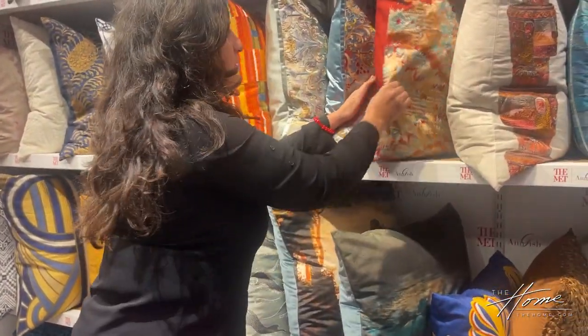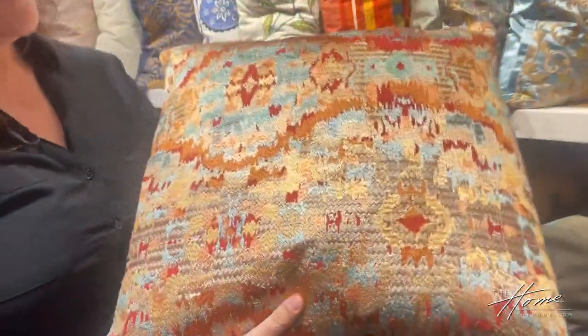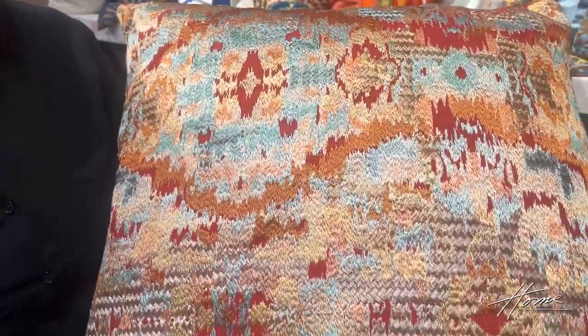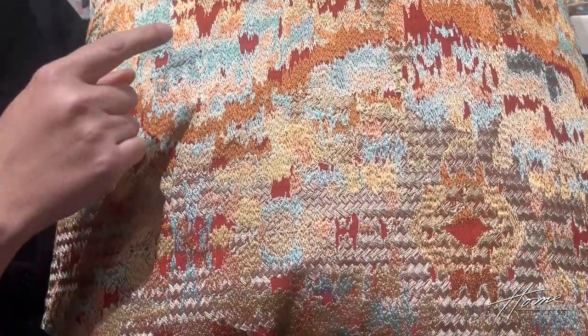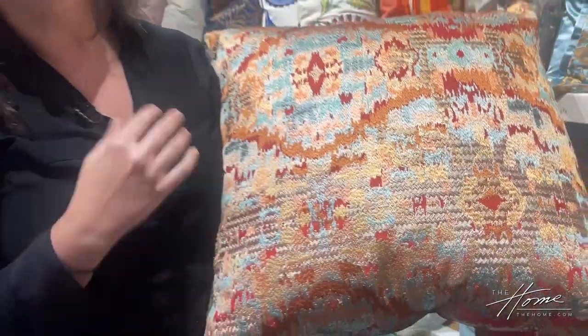Another example would be this fabric called Dowry. This is based on a faience cup from the Egyptian Middle Kingdom, and it has this beautiful sort of OG pattern that you can see overall. We took the color palette of the piece and put it into the pattern. So this is more interpretive.